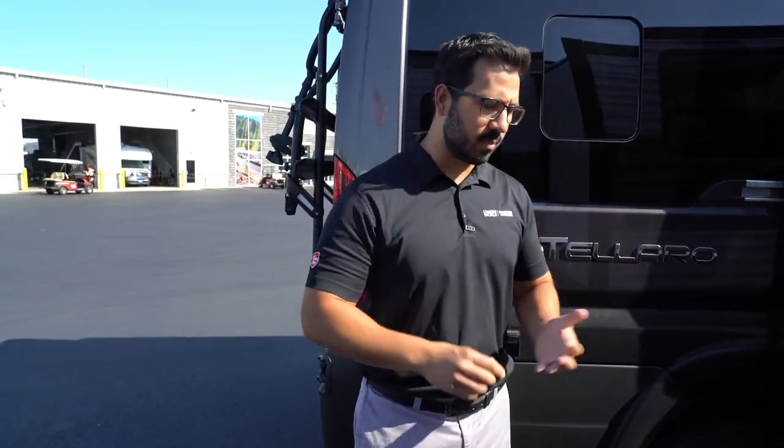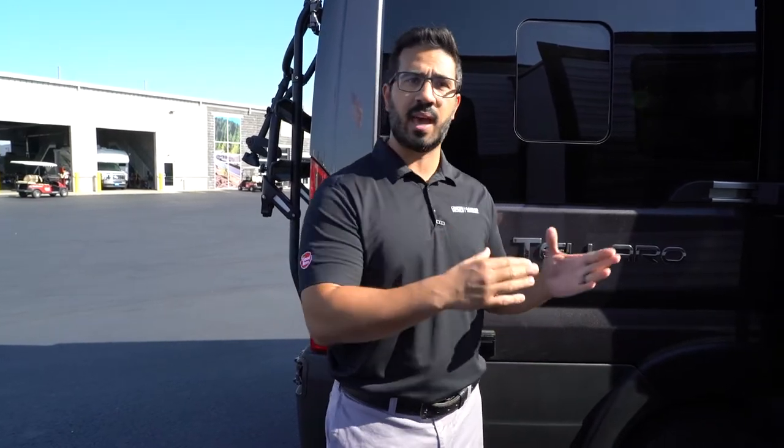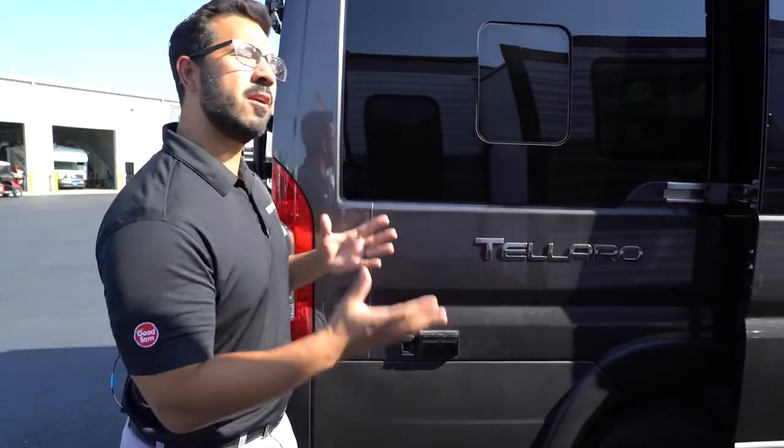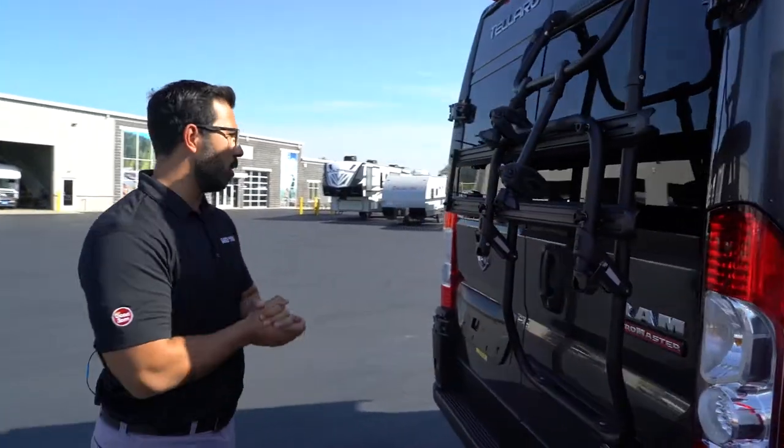If you have a little bit different system — maybe you have lithium batteries and an under-hood generator, something like that, which is essentially a souped-up alternator — that's going to be a different story altogether. Just familiarize yourself with what you have so you can hopefully avoid some of those issues down the road.